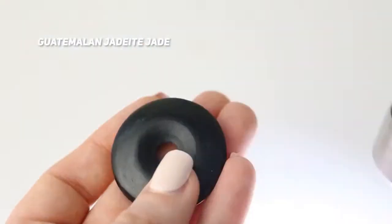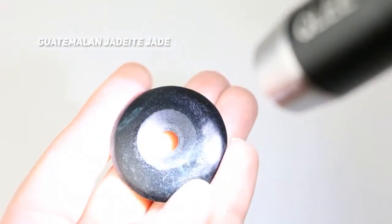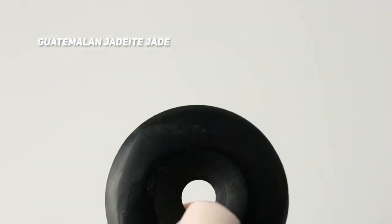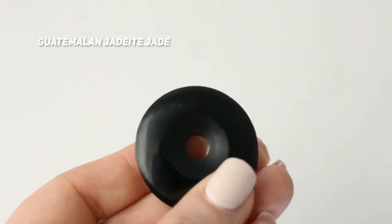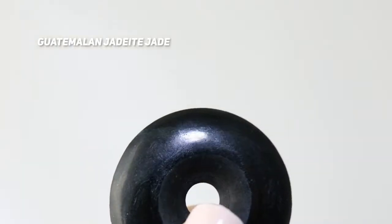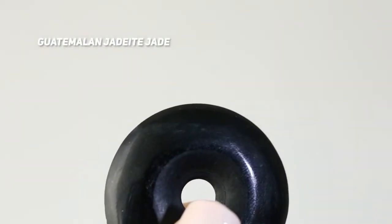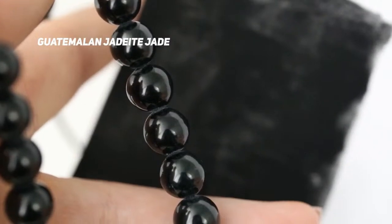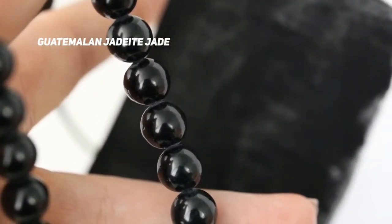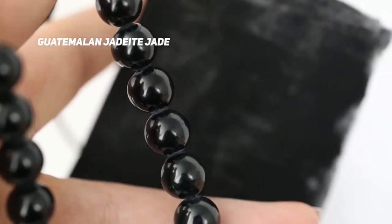Maybe we should talk about the omphacite dilemma a little bit, because a lot of Guatemalan jadeite jade might actually be principally omphacite. Black jadeite jade, or black fei cuì, is considered by some experts to be iron-rich majority omphacite jade, or possibly jade with graphite inclusions, according to George Harlow's article 'Rock and Roll: The Geology of Jade' in Lotus Gemology's Jade: A Gemologist's Guide. Understanding the composition of a jade stone is very complicated. Sellers are being discouraged from using words like 'omphacite' when selling jadeite jade — it's better to call it fei cuì or use another umbrella term like pyroxene jade.